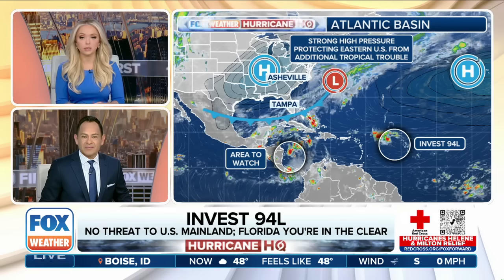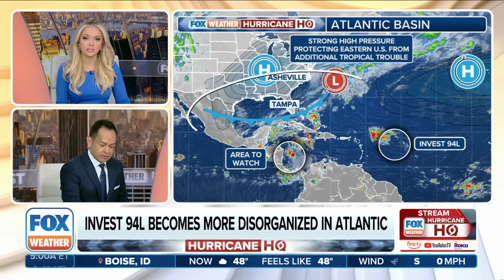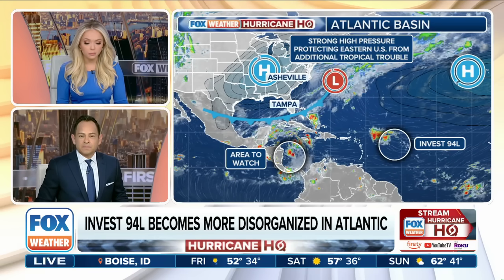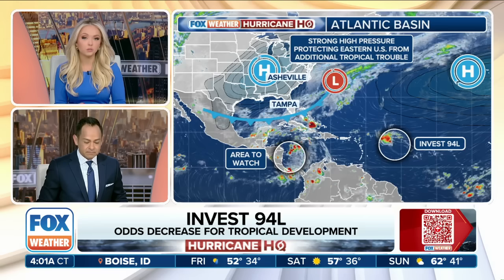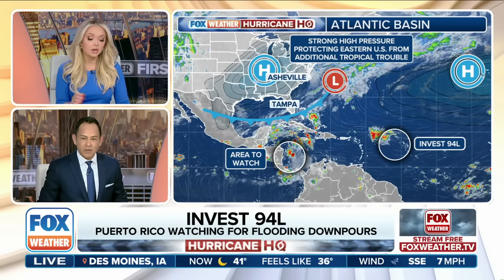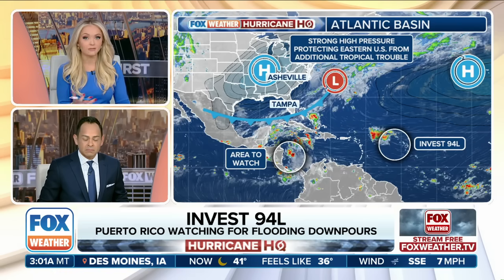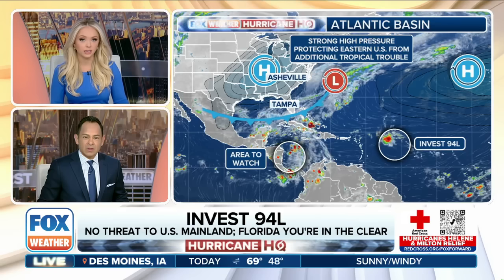This time of year we start to see that transition — we really start to see more fall cold fronts swinging right off the east coast, and that helps to keep systems a little further to the south. We also have a strong area of high pressure that's protecting the U.S. So we've got two components at play here that will actually be beneficial for us back stateside, for the lower 48. Not saying we should let our guard down — we still have several weeks left in hurricane season — but at least as of right now, things are looking more optimistic.